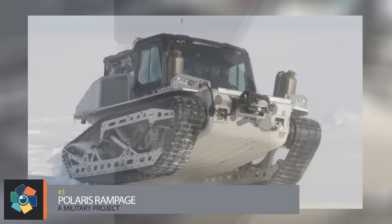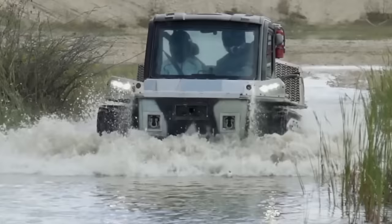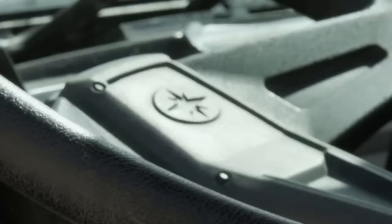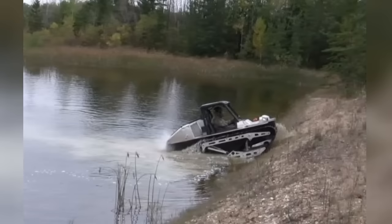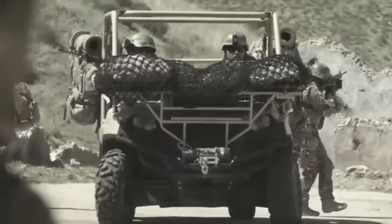Number 3: the Polaris Rampage. If you're familiar at all with off-road vehicles, then you know the name Polaris. The Rampage shows why the company continues to lead in innovation and design. Polaris has been working in conjunction with the Canadian military to develop the Rampage — they needed a small and agile vehicle that could handle almost any terrain, even in sub-zero Arctic conditions. The Rampage is powered by a 1,000cc engine under its rear deck, which can propel it to over 60 miles per hour. It uses a standard steering wheel to control the rotation of its dual tracks and it can rotate 360 degrees on its own axis.